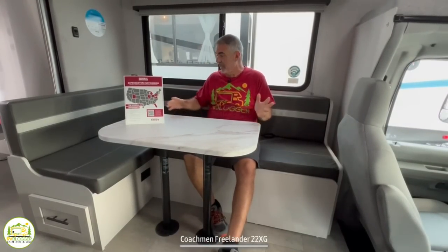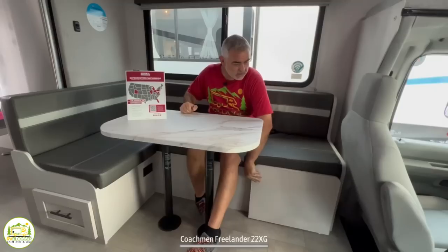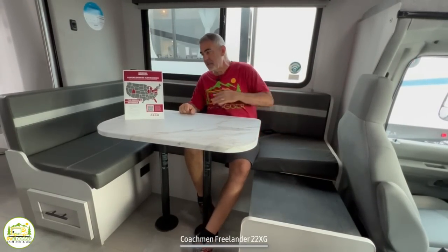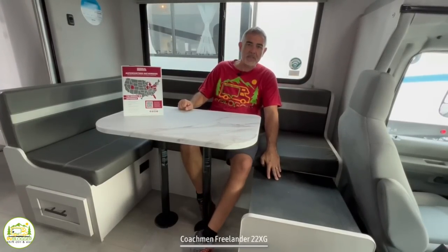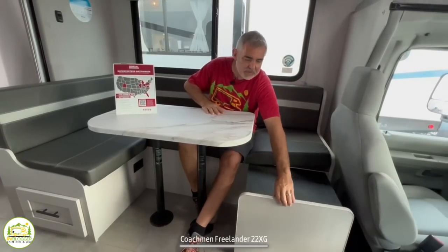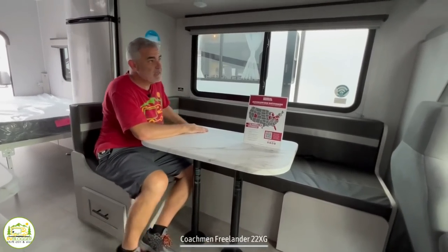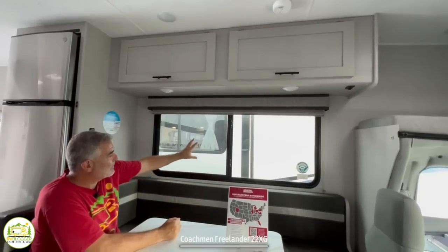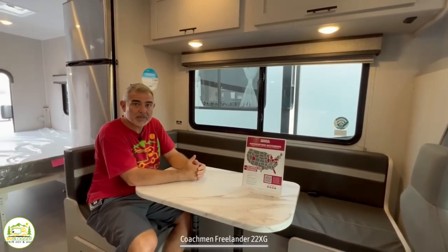Here I am at the dinette section. When you first look at it, you think it's kind of an L-shaped dinette — and it is — but it has this little part that slides out. There is a cushion that you would place here, and then you can have seating on all three sides of your dinette table. You can put it away when you don't need it and pull it out when you do. There are also two huge storage cabinets up above and a really nice big window over the dinette that does open so you can get some nice fresh air.